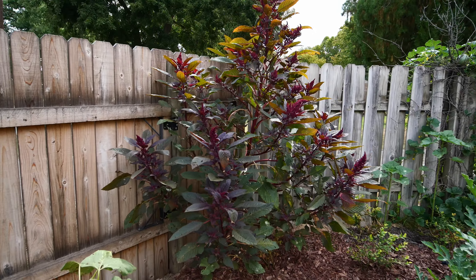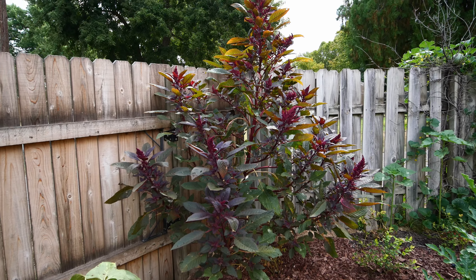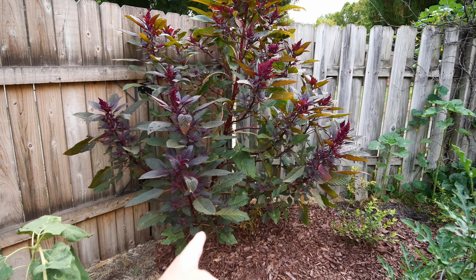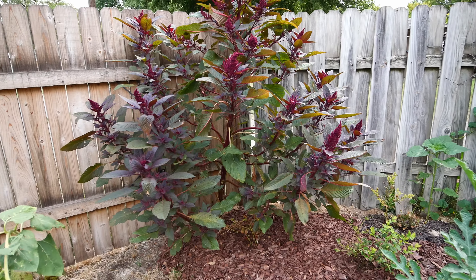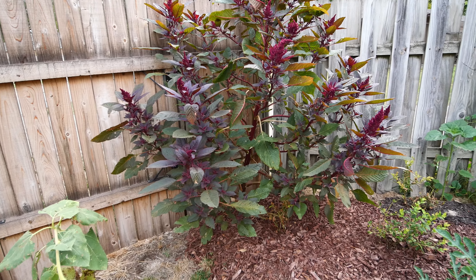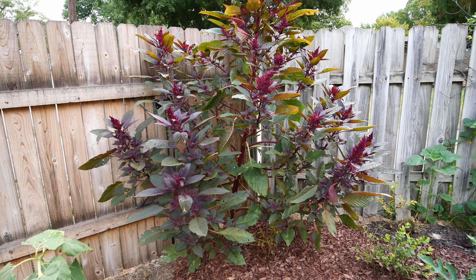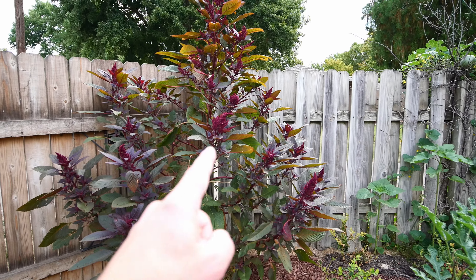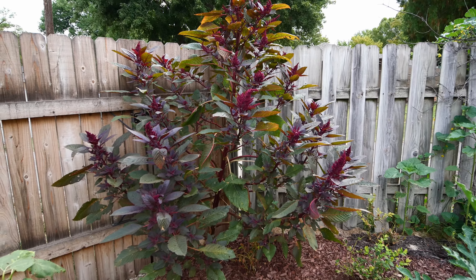The other one that we grew - look at it. That's a single plant. It's starting to lean now but it may be three inches at the base. It is absolutely huge and it is starting to put off heads on all the branch limbs.